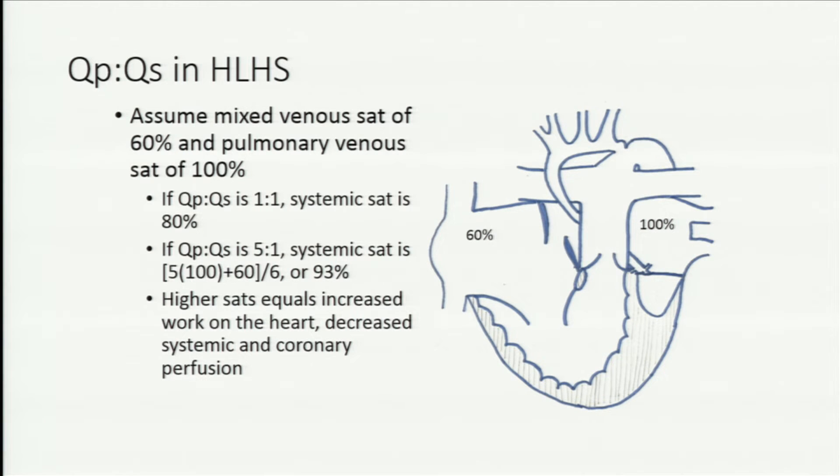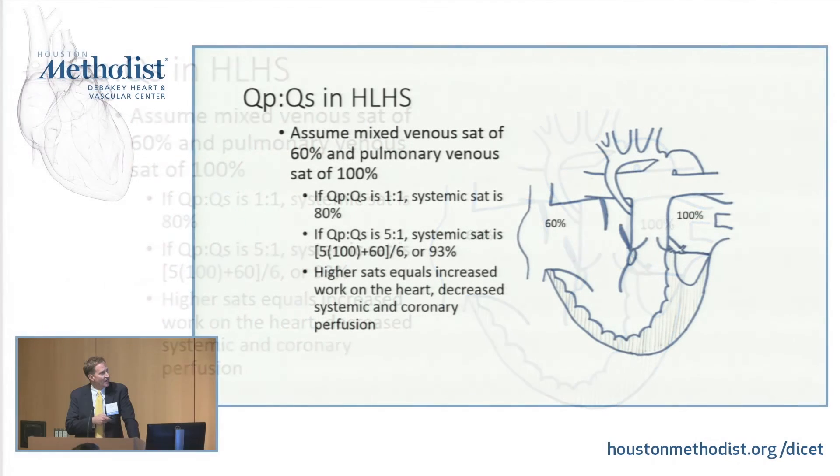Let's make some assumptions. If pulmonary venous sats are 100% and mixed venous sats are 60%, and exactly half the blood goes to the lungs and half to the body — a pulmonary to systemic blood flow ratio of one to one — your sats are going to be about 80%. Now as pulmonary vascular resistance falls after birth, what if five times as much blood is going to the lungs as to the body? The sats are higher.